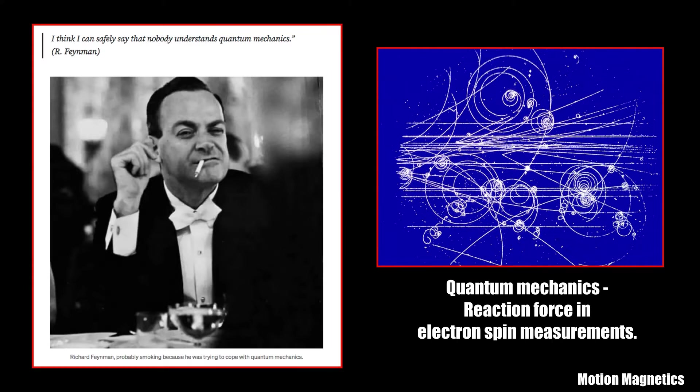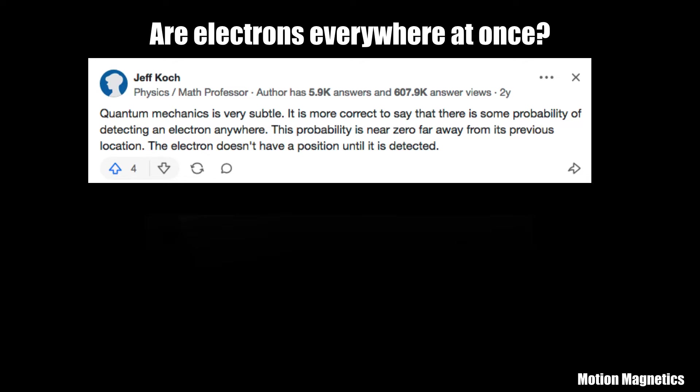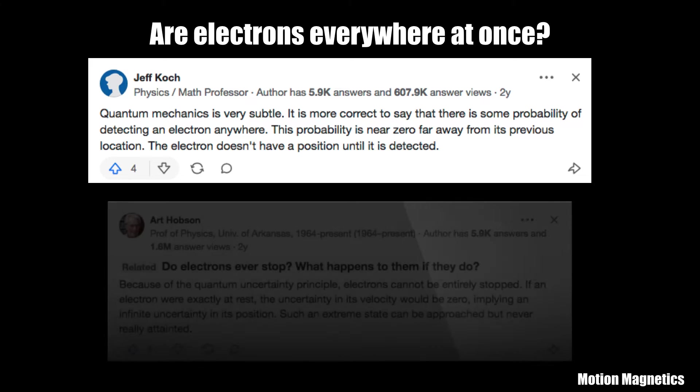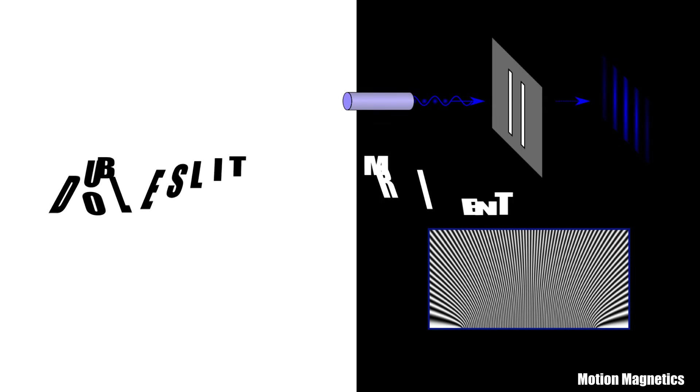To fully understand the electron you have to enter the quantum field of mechanics, and that's when things get strange. Here are a couple of examples of answers provided by physics professors when asked if electrons are everywhere at once: 'Quantum mechanics is very subtle — it is more correct to say that there is some probability of detecting an electron anywhere; this probability is near zero far away from its previous location.' The electron doesn't have a position until it is detected. Because of the quantum uncertainty principle, electrons cannot be entirely stopped — if an electron were exactly at rest, the uncertainty in its velocity would be zero, implying an infinite uncertainty in its position. Such an extreme state can be approached but never really attained.